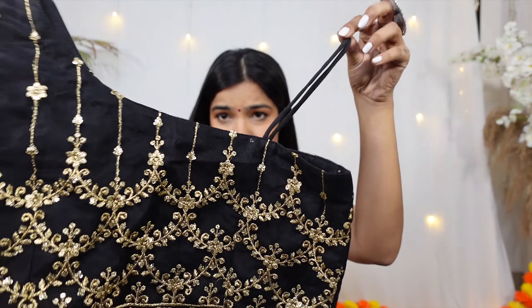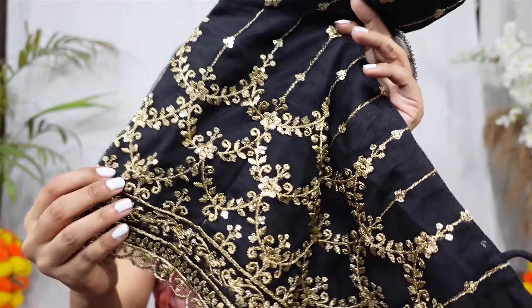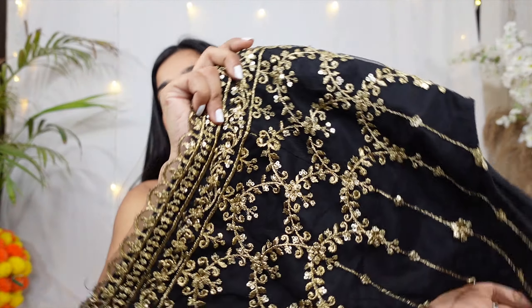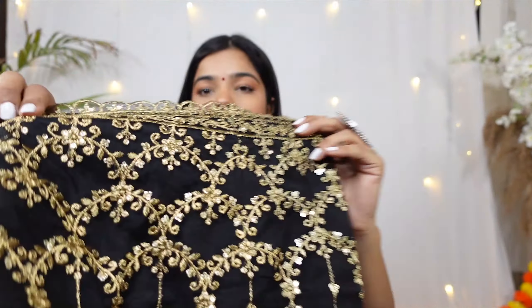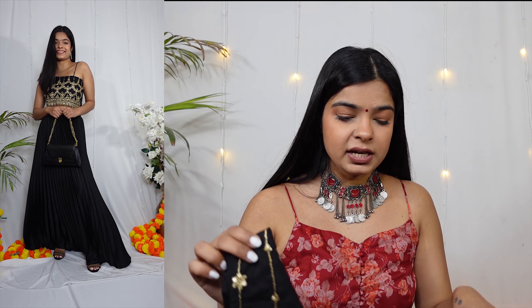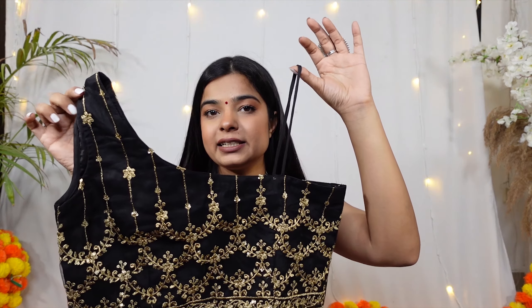This blouse — look at this. It's in the whole net and the work it has is in beautiful gold and sequin. I love how it looks on me. You can see I paired it with my pleated skirt and it looks very good. I really love the detailing — it has a noodle strap on one side and a choda strap on the other. I love how it looks.